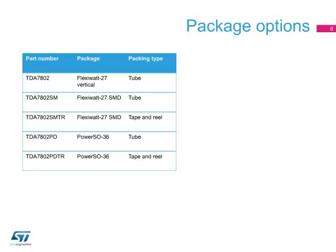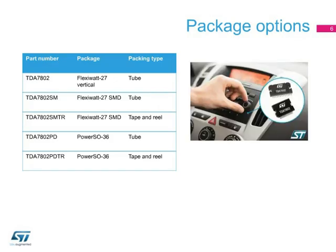The TDA 7802 is housed in three package options, depending on your needs. Support materials such as evaluation boards, application notes, and user manuals are available on request by contacting our sales offices. For more detail about product features, visit www.st.com/car-radio. Thank you for your attention.